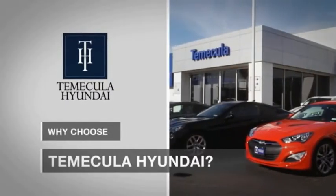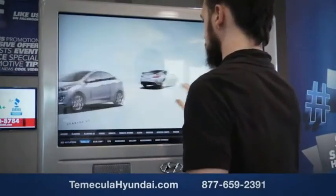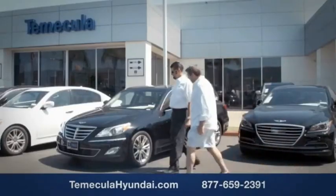Why choose to make it a Hyundai? It's simple — experience. Buying a car is a big financial decision and knowing you're working with a team you can trust is important.